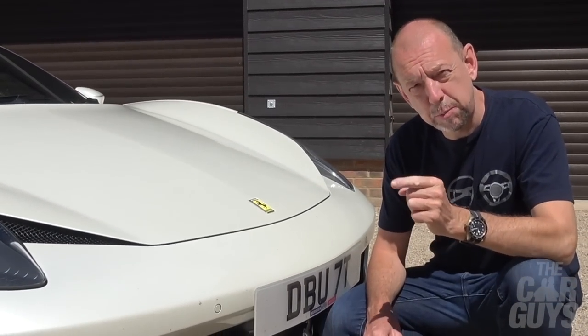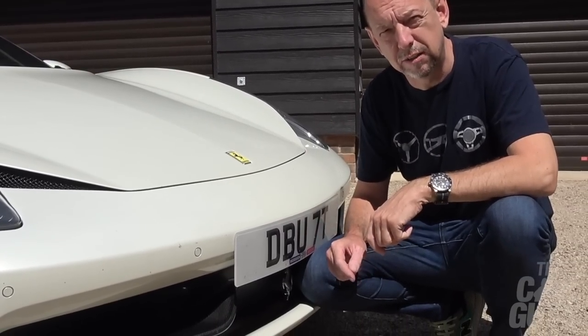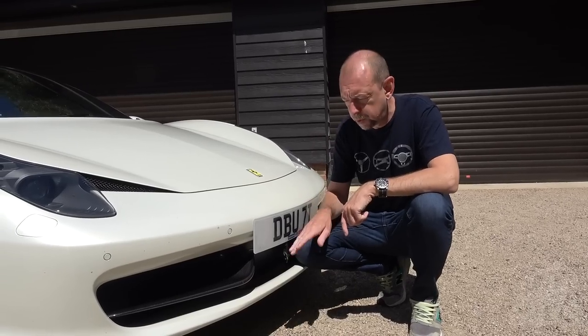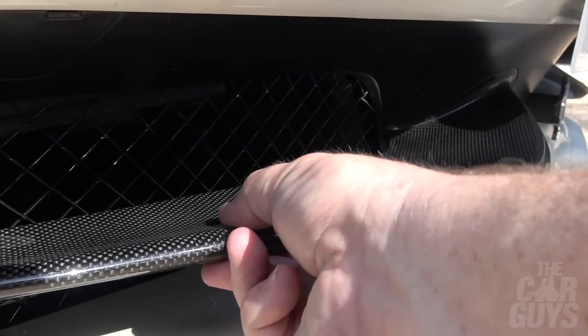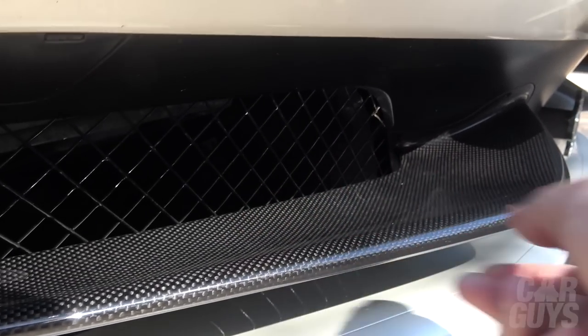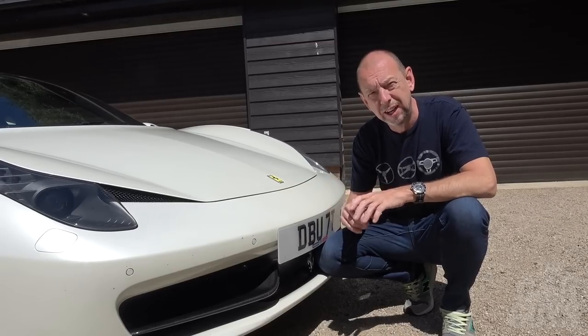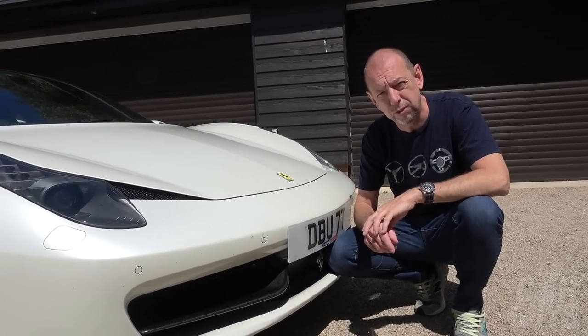One of the interesting things about this Ferrari, as it's one of the more modern versions, is there's a lot of wind tunnel work done on this particular car. What they discovered was by putting in these winglets at the front — they're actually deformable, so the faster you go, they move out of the way and create a different aerodynamic profile for the car. It makes it very sticky at high speeds, which makes it such a good high-speed cruiser.